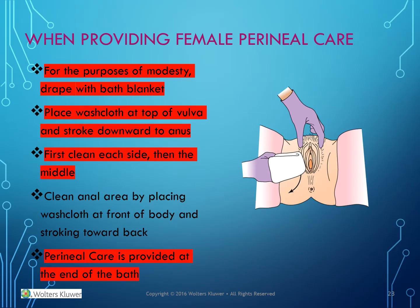When providing female perineal care, for the purposes of modesty, drape with a bath blanket. Place the washcloth at the top of the vulva and stroke downward toward the anus. First clean each side, then the middle. Clean the anal area by placing a washcloth in front of the body and stroking toward the back. Perineal care is provided at the end of the bath.